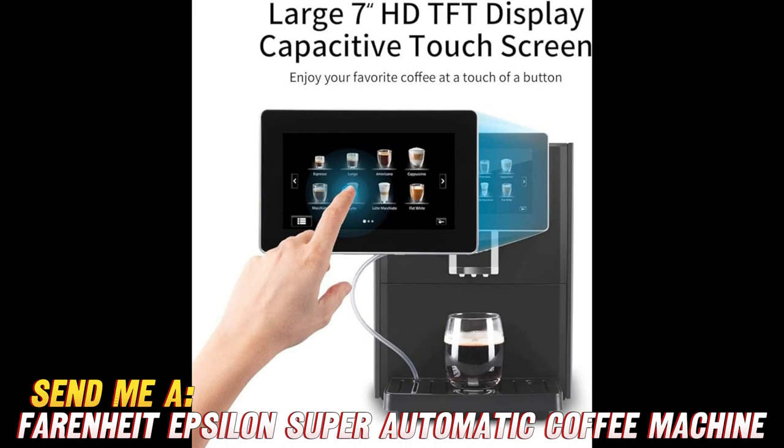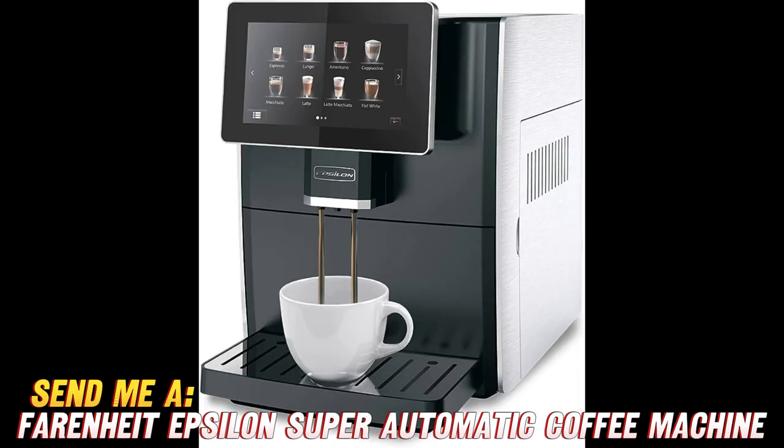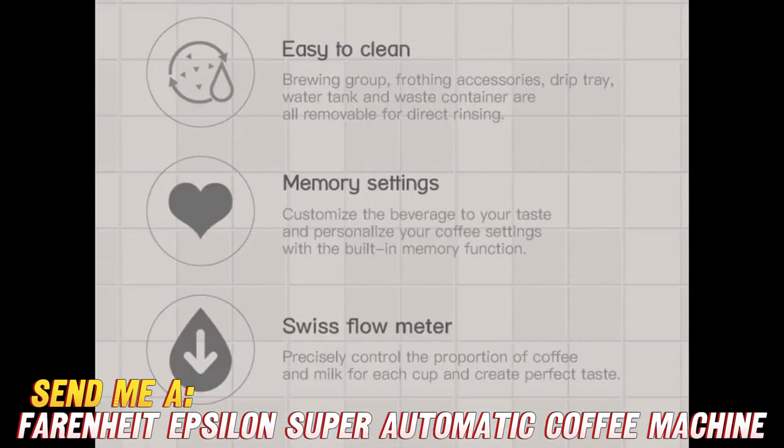But what really sets this machine apart is its Italian heritage. It's like having a little piece of Rome right in your kitchen. With its espresso barista brewing capabilities, you'll be sipping on authentic Italian espresso without ever having to leave the comfort of your home.